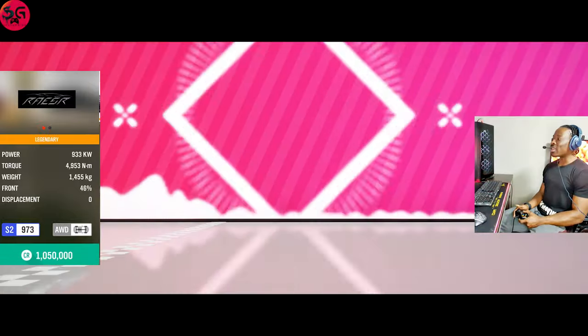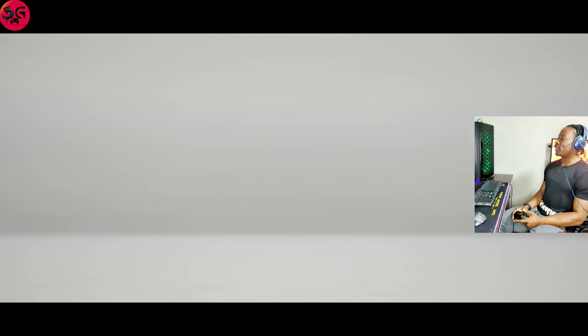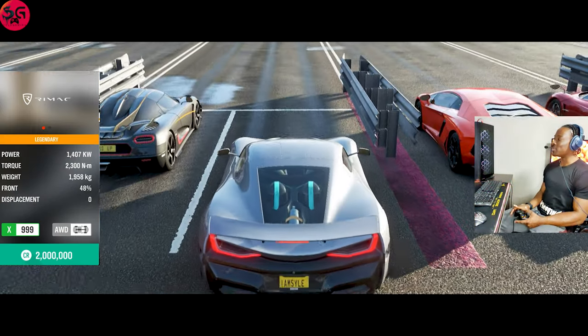Just look at the other cars pulling away — and it is supposed to be a hypercar. This is sad — almost 10 seconds. It's actually out of the competition already. Finally, we're onto the 2019 Rimac Concept Two.